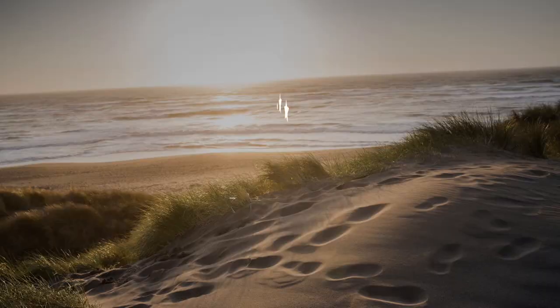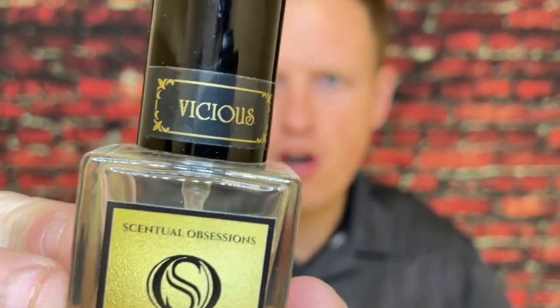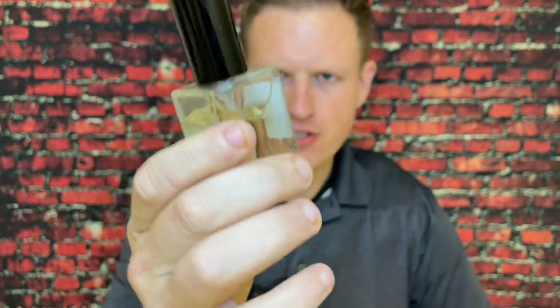Fierce is one of my favorite fragrances and this is one of the best clones that I've smelled. Hey, what's up guys, it's Josh here. Today I want to do a little review on a fragrance called Vicious by Sensual Obsessions.